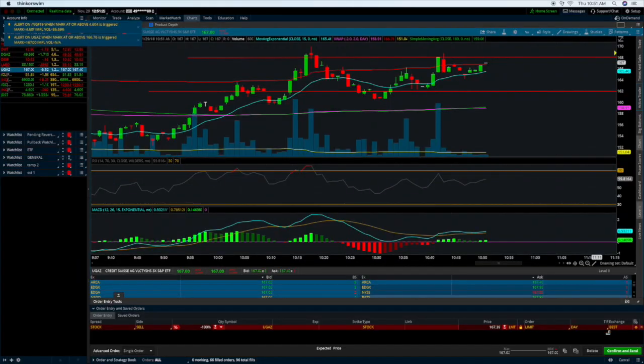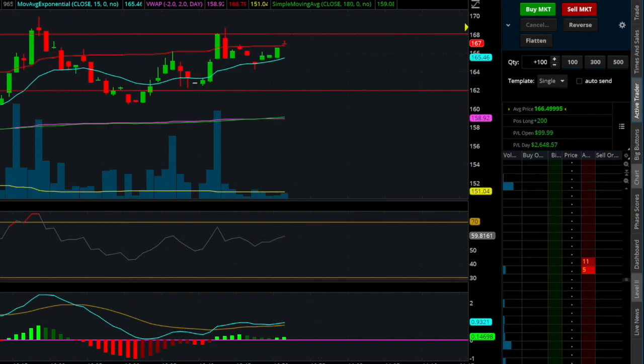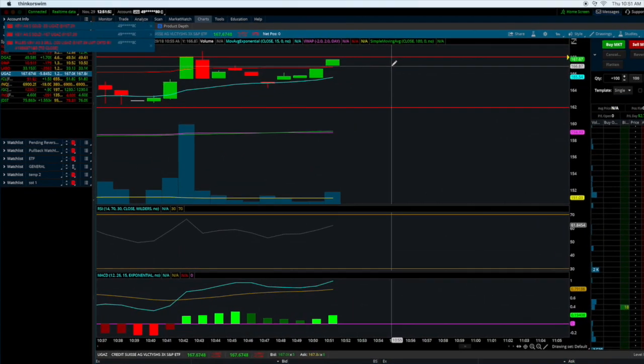Just got the alert that natural gas just broke above 460. Going to go ahead and have my limit order set. Up a little bit over $2,600, $2,700 on the day. Time to lock in these profits — limit order set. Boom. Sold.